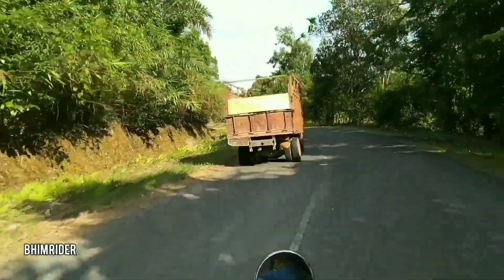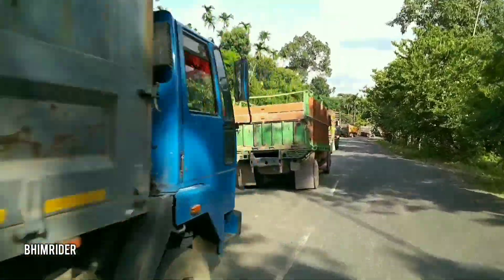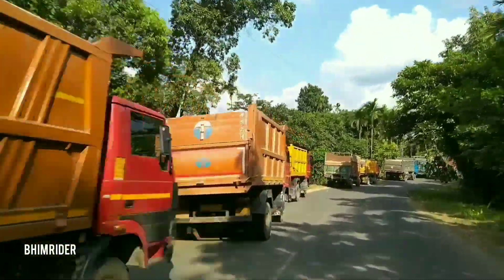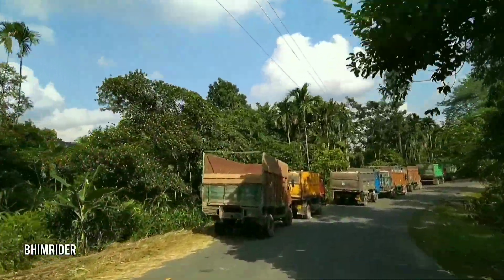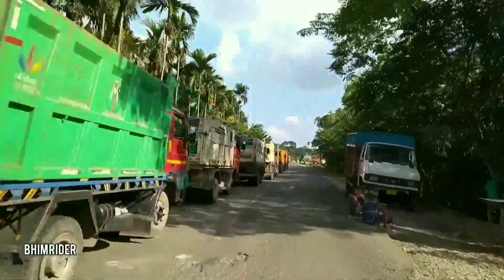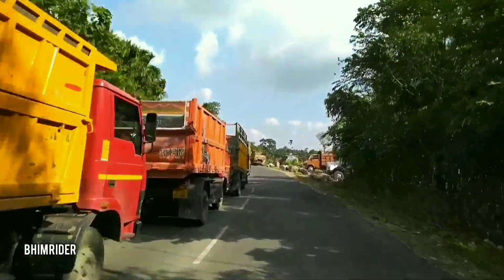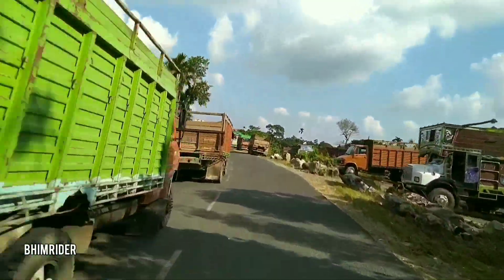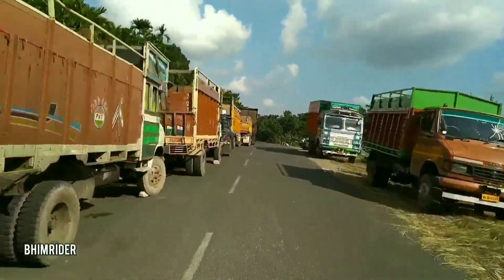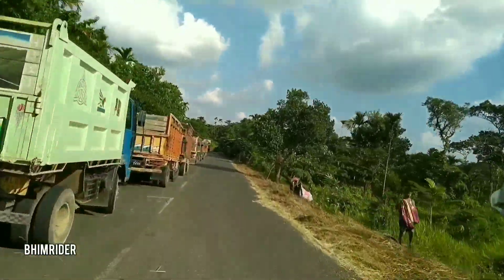After visiting Rimpan waterfall, our next destination was Dawki, the border village between India and Bangladesh. You can see the vehicles which are waiting for checking at the check post. They are carrying rock materials or stones from Meikhalia to Bangladesh — these are all international vehicles. You can see a long queue along this road.